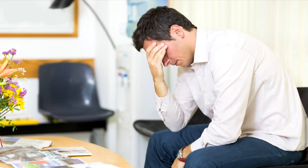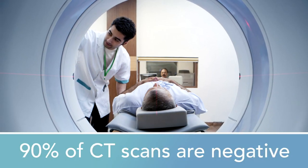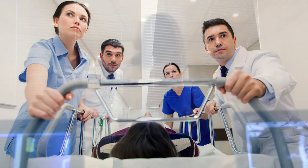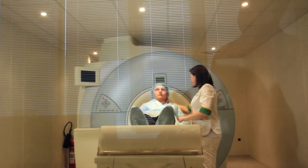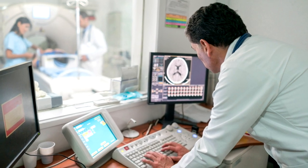Currently, the vast majority of head injured patients are referred for CT scans, despite the fact that approximately 90% of those scans are read as negative. Transporting patients to and from the CT scanner and conducting the CT scan takes time — time that an emergency physician must manage effectively to make time-sensitive diagnoses and optimize resources and patient care.